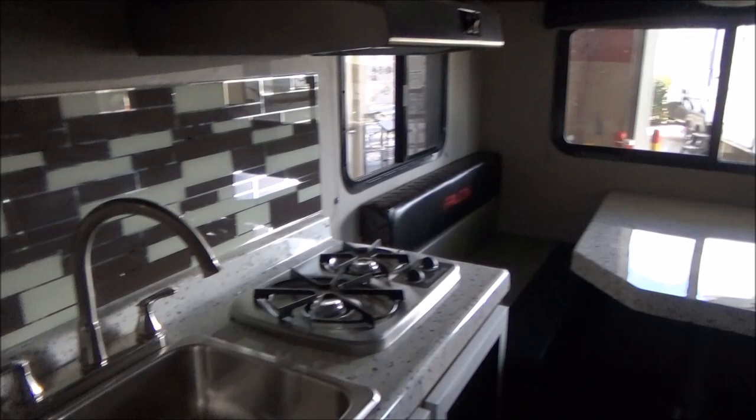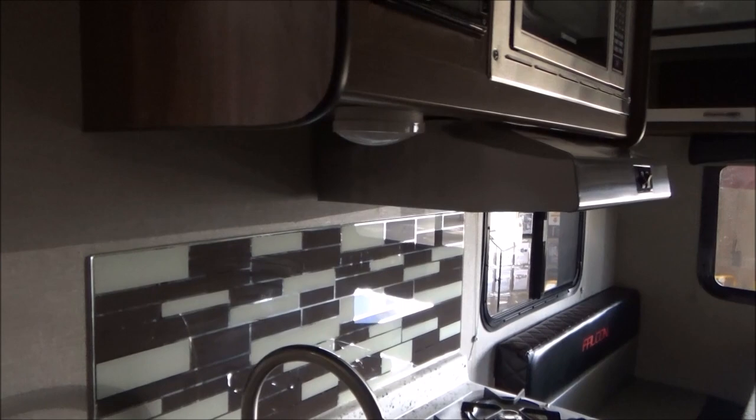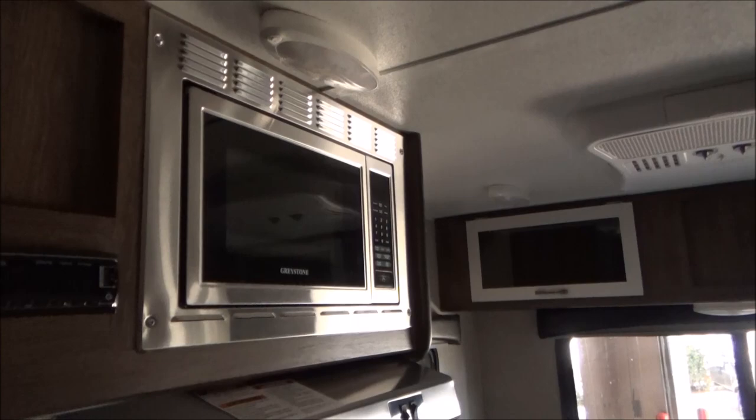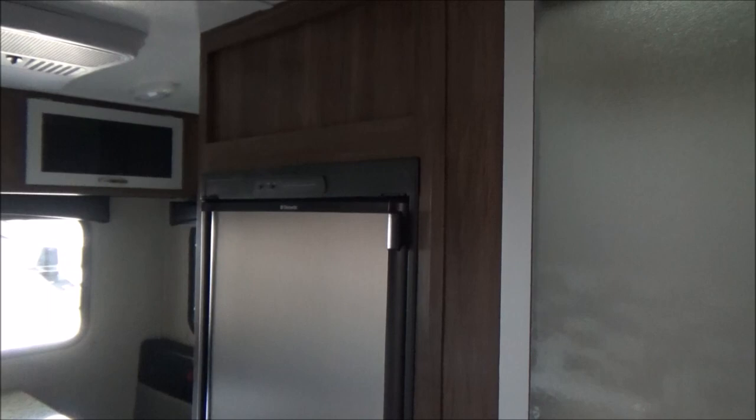The backsplash is actually a glass backsplash — it is not wallpaper. Really cool. Stainless steel sink, your stainless steel two burner stove, stainless steel hood range, stainless steel microwave. And there is your stainless steel five cubic foot refrigerator. Most of the time you're going to get a three cubic foot — this is a full five cubic feet and runs off both propane and electricity.